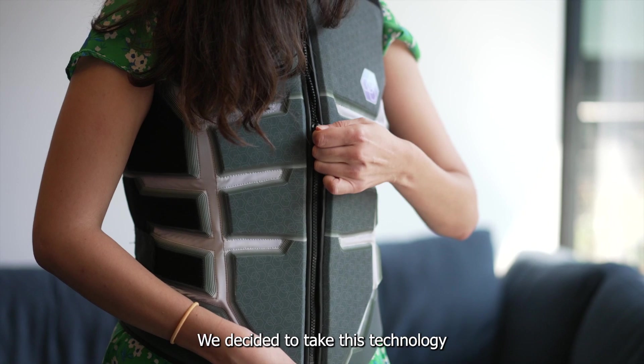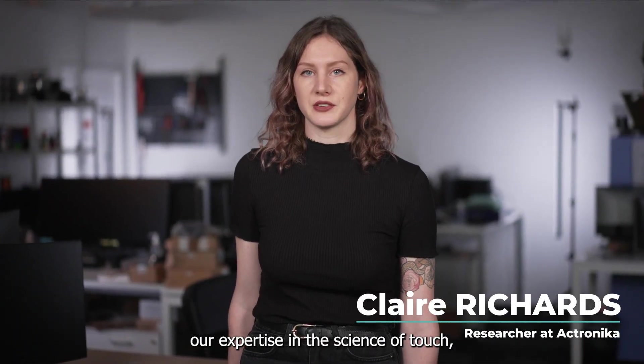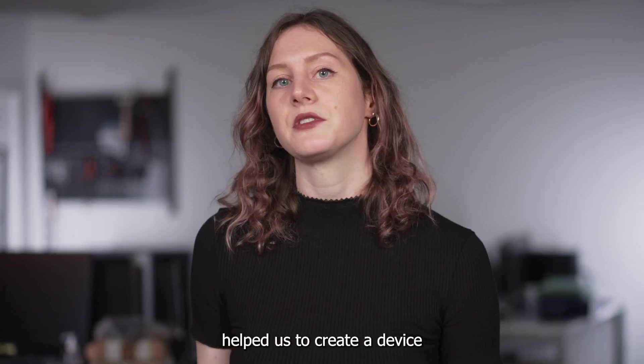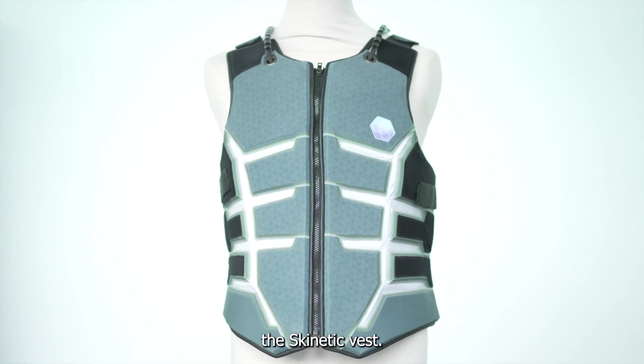We decided to take this technology from black and white to full color. At Actronica, our expertise in the science of touch, also called haptics, helped us to create a device to feel real-life tactile illusions for unique virtual experiences — this kinetic vest.